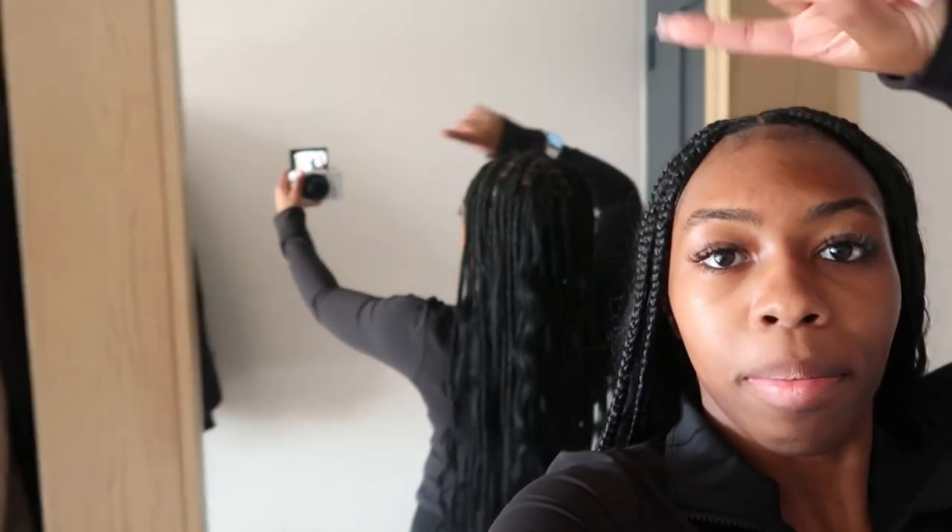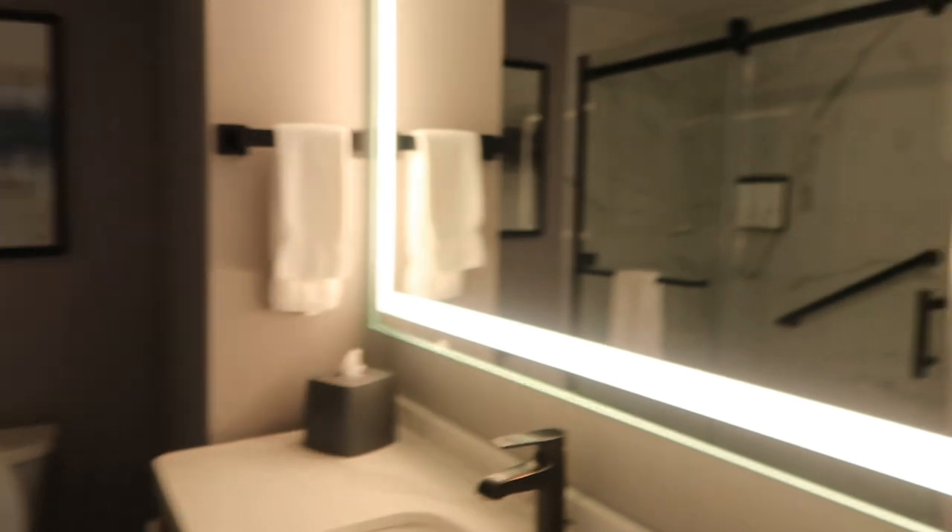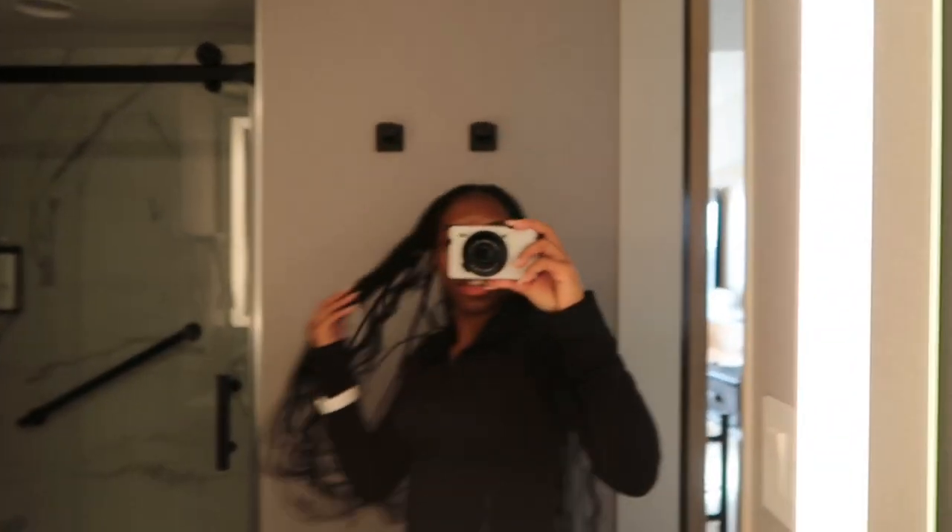My camera's about to die — I'll get back to you guys when it's all charged up. Alright guys, so we are in the hotel, my camera is somewhat charged. Right now I am standing in front of this mirror which is the bathroom door. Right over here is the closet, and here is the door that you enter in — you pull this door back.